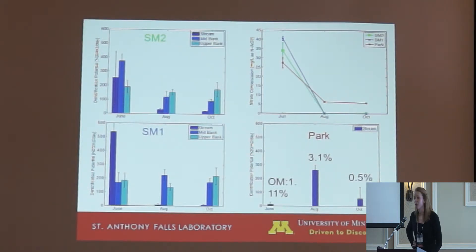The park site was only sampled in the stream and, as mentioned, was in a more natural setting. Rates were low in June and October and had highest rates in August. We think the reason for very low rates in August and October in the stream at SM2 and SM1 are due to really low nitrate concentrations — in June values were between 30 and 45 milligrams per liter, which is very high, while in August and October they were below 0.1. At the park site, there were high nitrate concentrations, probably due to groundwater influx.